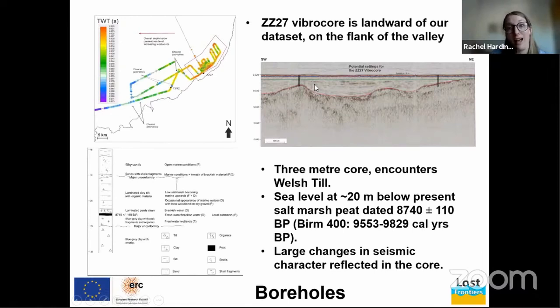Borehole ZZ27 is on the flank of the valley or a relative topographic high. It's a short core that encountered Welsh till at the base, overlaid by peats associated with salt marsh conditions dated to around 9,500 years ago calibrated. This in turn is overlaid by laminated clays and silts associated with brackish conditions, becoming increasingly marine up the core, with fully marine conditions at the top. We think these major changes within the cores are reflected within the seismic data — the red and green horizons correspond to major changes in seismic character and major unconformities within the core.